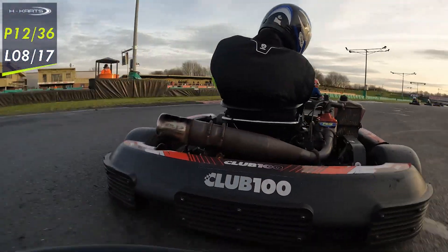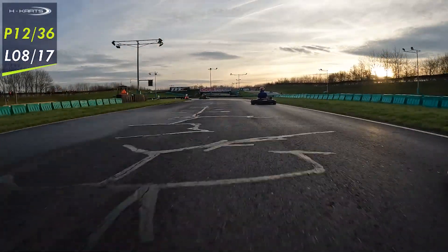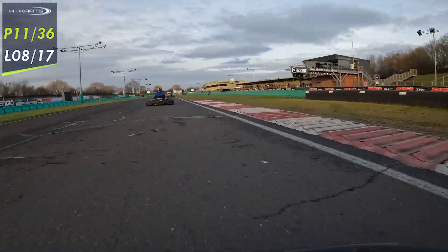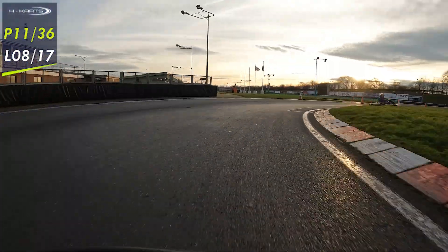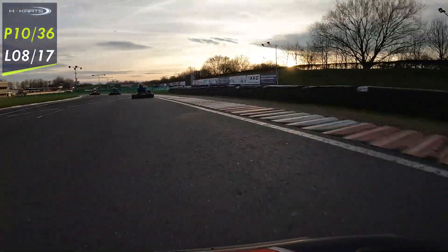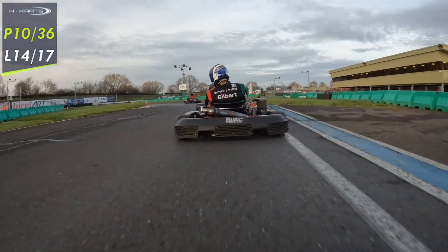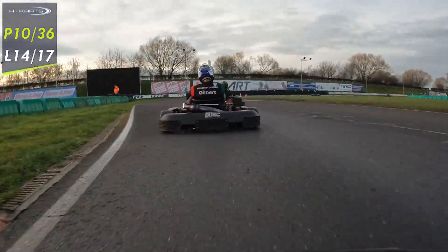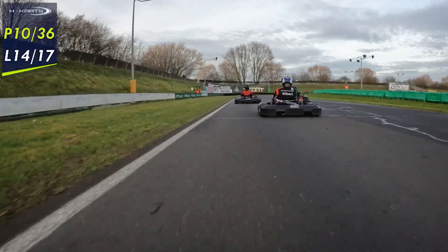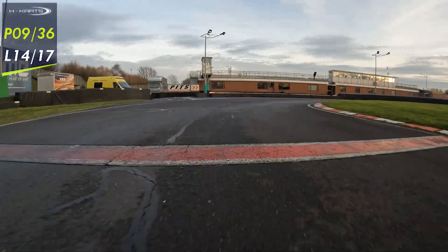As we catch up through the hairpin, we can get alongside into hairpin 2, get down the inside — good move there, back into P11. We get P10 as a few drivers have an incident there. Then we've managed to catch up to the Leach driver. Jumping onto lap 14 — big jump. We were sat by ourselves for quite a while, but there's been a bit of contact there slowing up the driver ahead, and that means we're into P9.